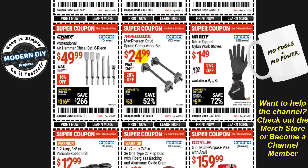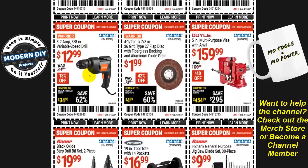The Maddox McPherson strut spring compressor set is $25 — personally I don't like these, I think they're a bit dangerous. Some people say they've used them fine, but anything goes wrong and that spring can go flying. From Chief, the professional air hammer chisel set — six pieces — is $50. From Warrior, an inexpensive variable speed drill — 3.2 amp, three-eighths-inch — is $13, the cheapest drill I've ever seen. A four-and-a-half-inch 36-grit flap disc from Warrior with fiberglass backing is $2, 42% off.